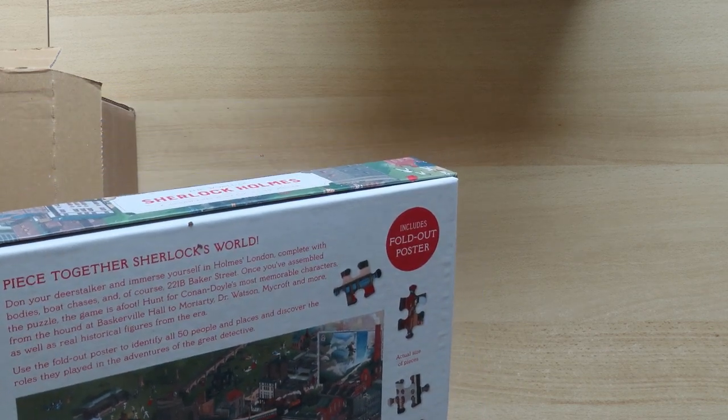I'll probably read all the information on the paper and show it when I do the puzzle, so you can judge if it's worth your money. For me as a Sherlock Holmes fan, I do believe it's worth it. This is actually the fourth jigsaw puzzle I have with the Sherlock Holmes name.